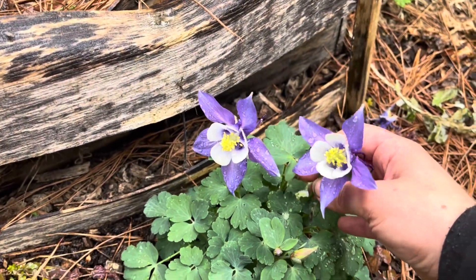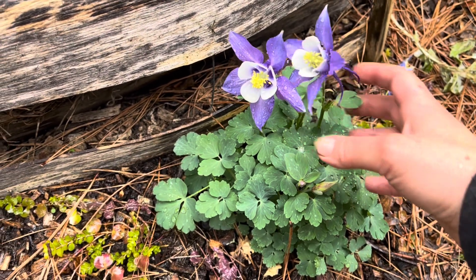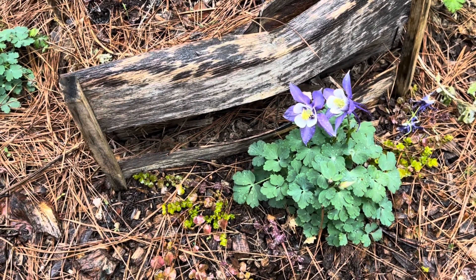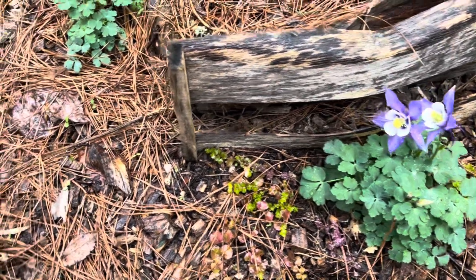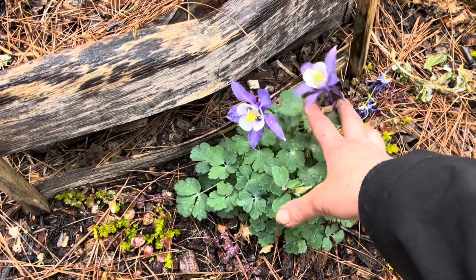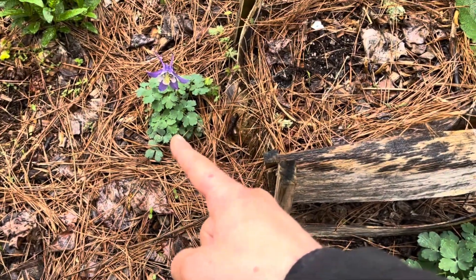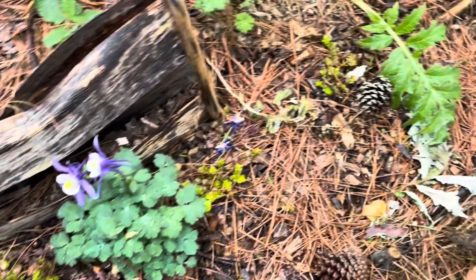Aquilegia, colloquially known as columbine — it's the state flower of Colorado. My boss Rick told me it's apparently illegal to cut it in Colorado, which is a shame because you get more flowers if you do. I got it at the Home Depot; it came with two plants, so I've got one little baby one and a bigger one over here.